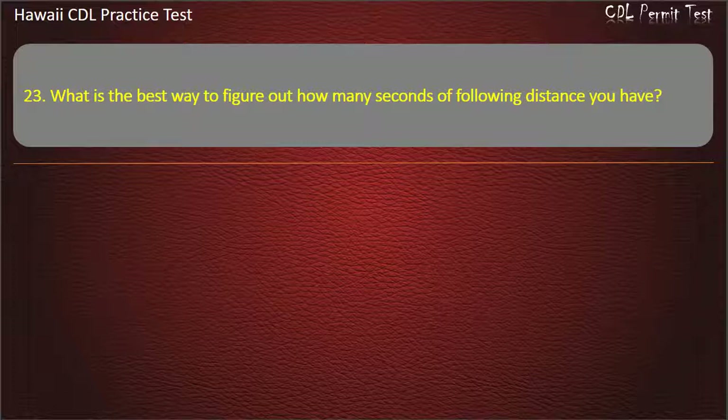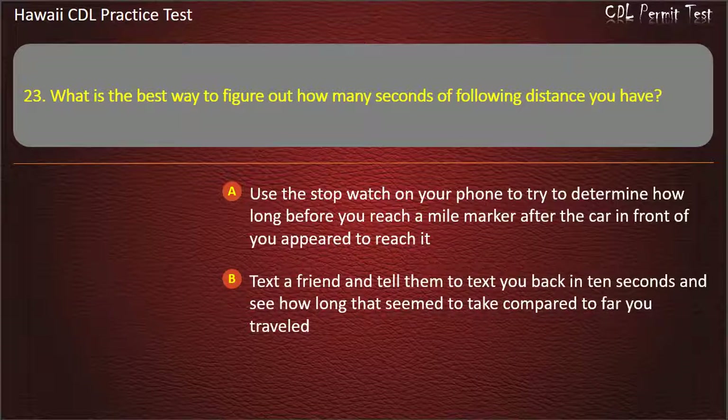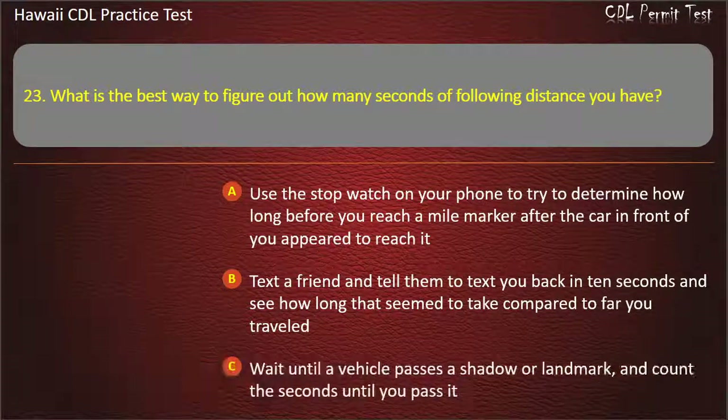Question 23: What is the best way to figure out how many seconds of following distance you have? Use the stopwatch on your phone to determine how long before you reach a mile mark after the car in front of you passed it. Text a friend and tell them to text you back in 10 seconds. Wait until a vehicle passes a shadow or landmark, and count the seconds until you pass it. Get one-fourth closer to the car in front, then back off again. Answer: Wait until a vehicle passes a shadow or landmark, and count the seconds until you pass it.